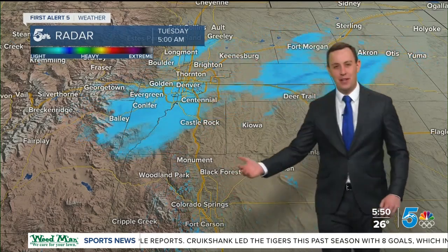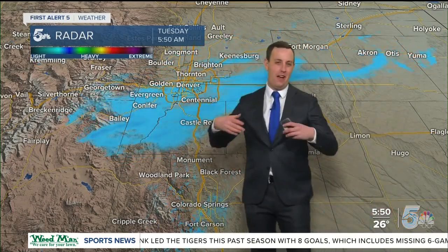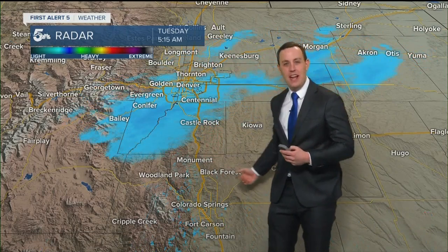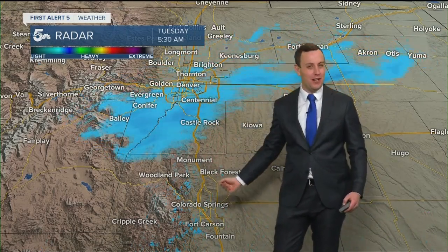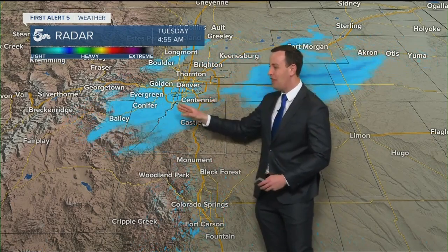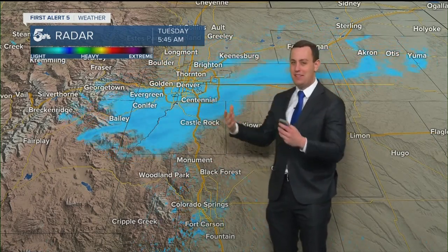Here's the confusing part about today. We have easterly upslope flow and we have this broad area of low pressure. So that east upslope flow — that moist air is going to be carried up into the atmosphere and it will try to snow back down. But the bulk of that is going to stay north. That's where the best energy is at.